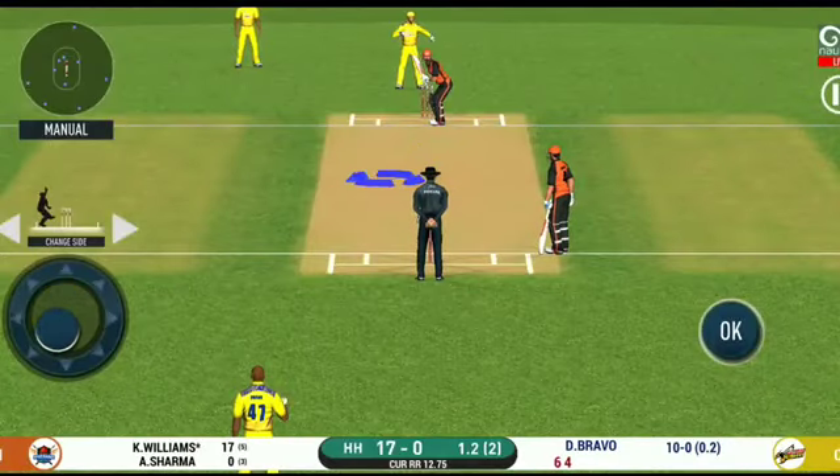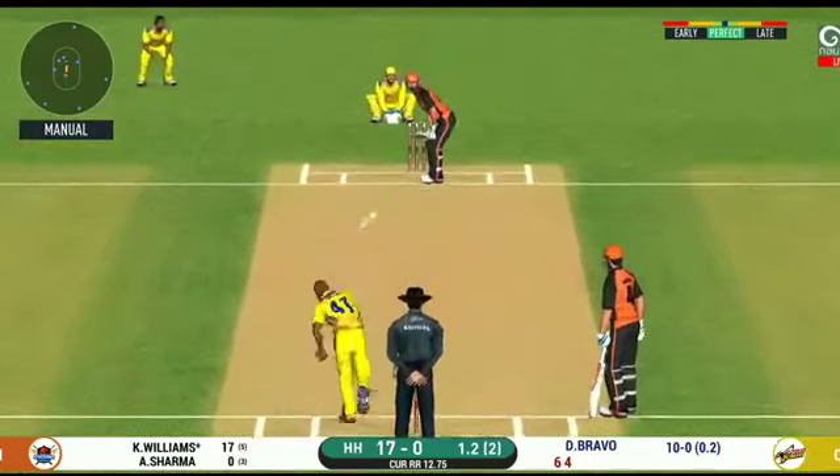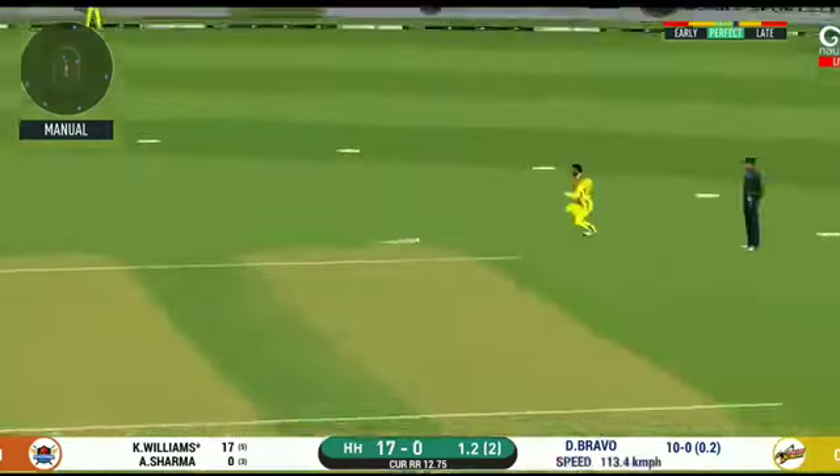He's making the bowler look ordinary here. What's next? He's unlucky there and once again hits straight to the fielder. There's a fielder at cover.